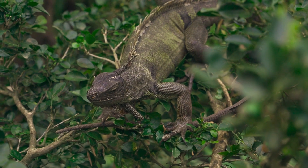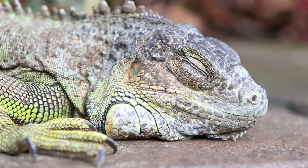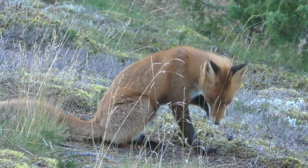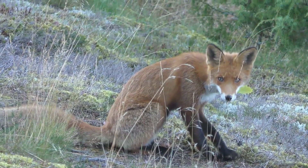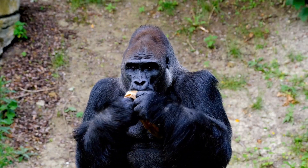The green iguana's scientific name is a tautonym — the genus name and the species name are the same word. It's Iguana iguana. Other animals with tautonym names include the red fox, Vulpes vulpes, and the western lowland gorilla, whose full name is Gorilla gorilla gorilla.